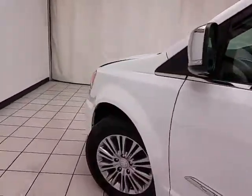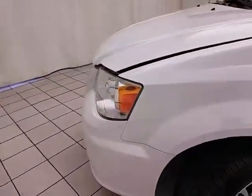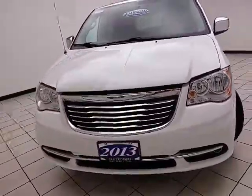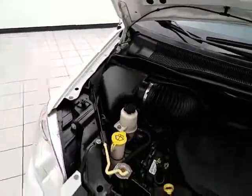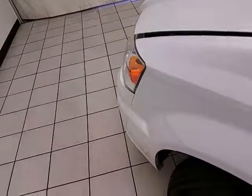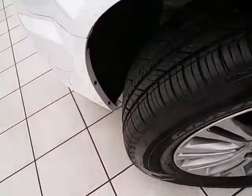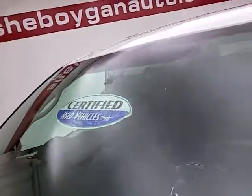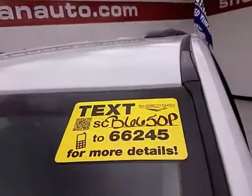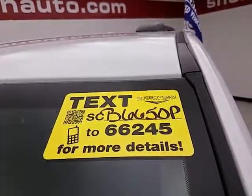Under the hood, the Town & Country has the award-winning 3.6-liter Pentastar V6 with 283 horsepower — and just as clean under the hood as the rest of the van. EPA fuel economy estimates an average of 17 miles per gallon in the city and 25 on the highway. All that with new tires, and don't forget about that certified warranty protecting your investment. For more, please go to sheboyganauto.com or text SCB6650P to 66245.